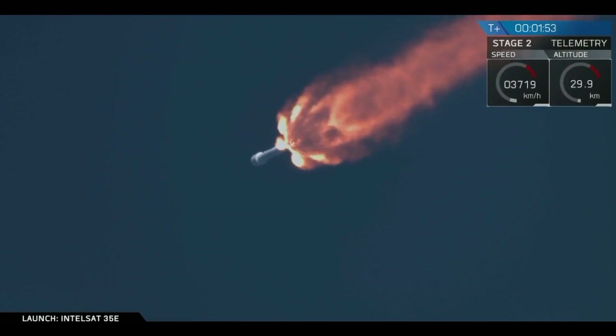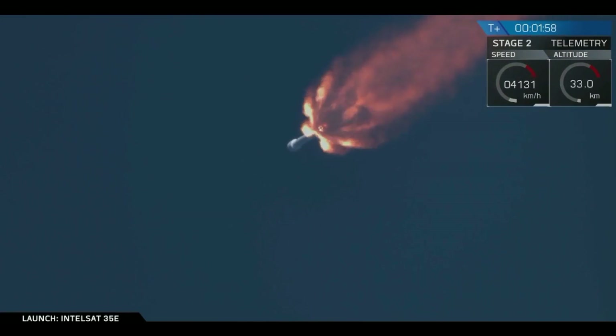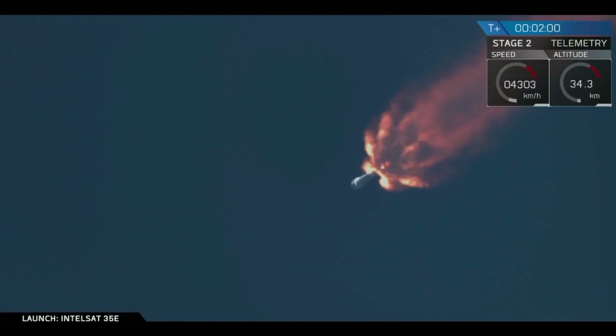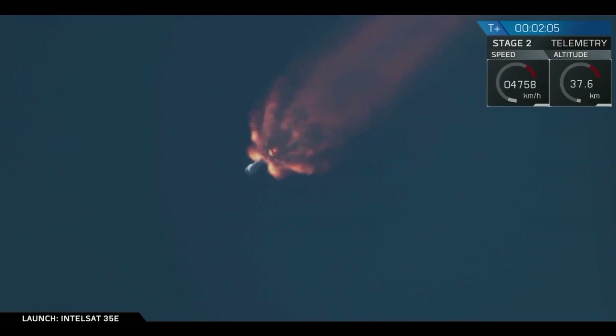Continuing to head towards stage separation coming up at about T plus 2 minutes, 46 seconds. Now there will be a sequence of activities that happen very rapidly in just about 35 seconds from now. You'll hear MECO — main engine cut off — the 9 Merlin first stage engines will shut down. 4 seconds later we get stage separation, and 7 seconds after that the upper stage engine ignites to propel the second stage and Intelsat into the parking orbit. Let's watch and listen as we come up on MECO and stage separation.